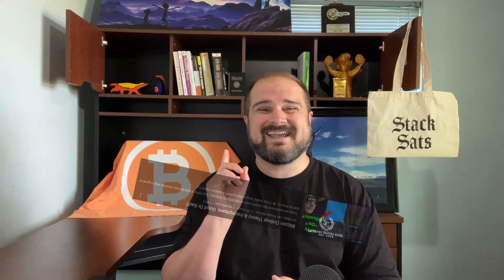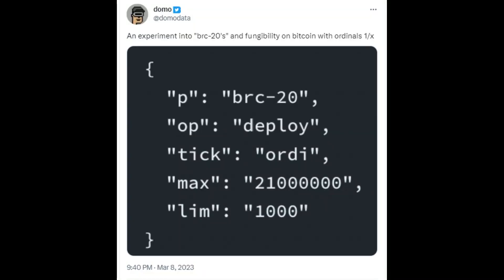I did an entire deep dive into ordinals if you want to check that out. That has continued until we get to something called BRC-20, and this is what is currently driving the congestion we see. BRC-20 is an experimental — that's a key word — fungible token approach using ordinals. This was created by Twitter user DomoData on March 8th. It basically uses an inscription of JSON data that includes metadata for a new fungible token to be minted, transferred, etc.